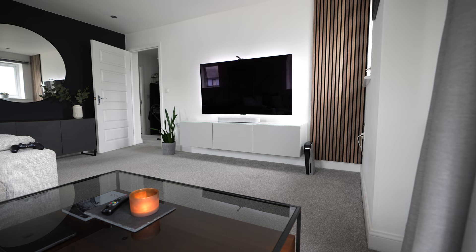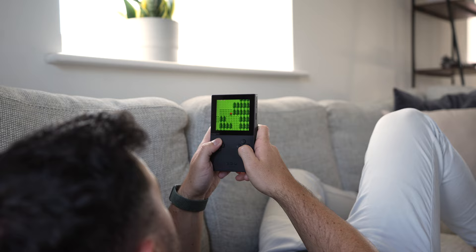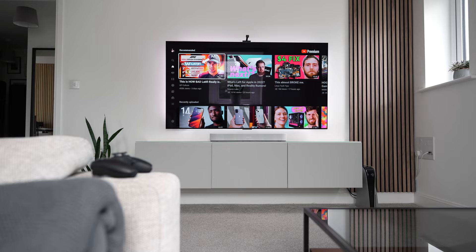A living room is so much more than just a sofa and a TV. It's a space dedicated to your personal time where you can engage with your passions and interests. In this video I'm going to show you everything I've chosen to create my 2022 living room setup and what tech I'm currently using to get the most enjoyment from this space. Hey pals, welcome back.